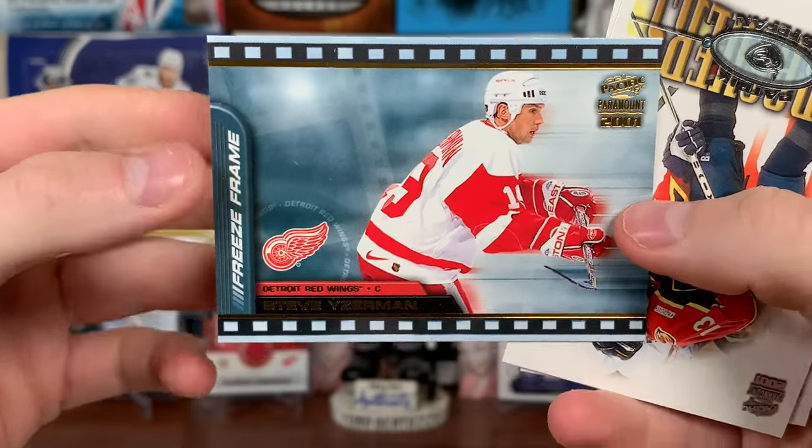Jerome Iginla, Jan Hrdina, Steve Konowalchuk. Vinny Lecavalier copper, Sergei Zubov — new Hall of Famer — Dougie Gilmour on the Sabres, Milan Hejduk — pretty young, like his third year — Brian Holzinger, and Eric Daze.